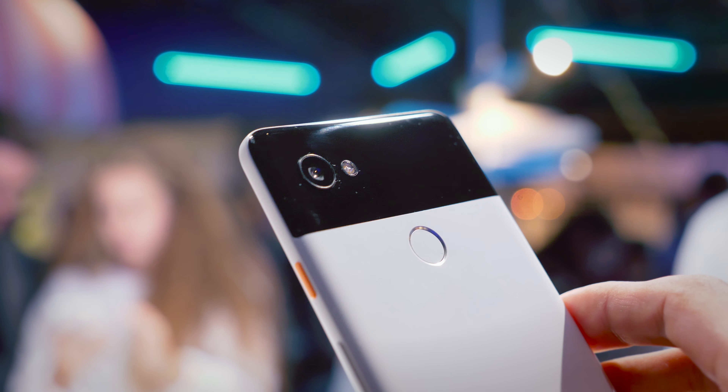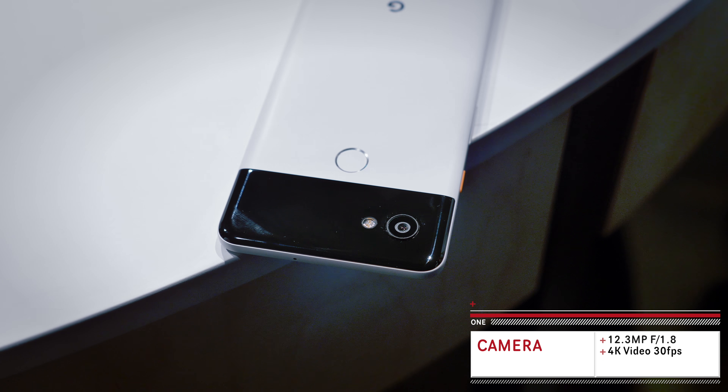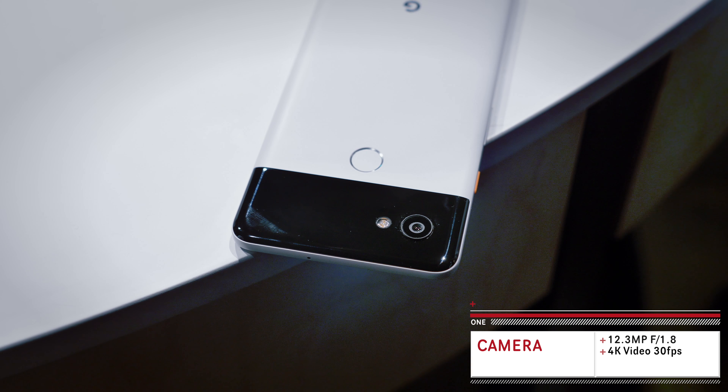I spent a good part of yesterday at the Google Pixel 2 event, and whilst my throat is literally dying from four hours of trying to shout over a DJ, we came away with some very interesting points regarding the phone. First up is the camera, and whilst on paper this seems like a pretty ordinary device — a 12.3 megapixel sensor and an f1.8 aperture — it is the software that makes this really special.